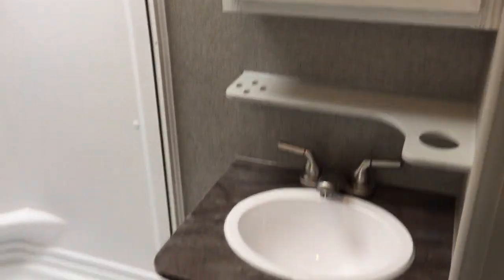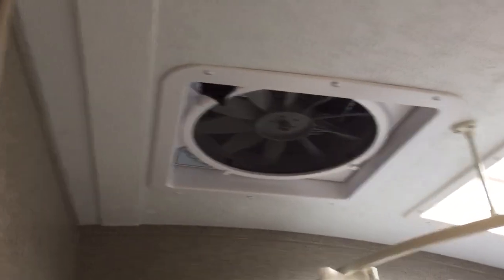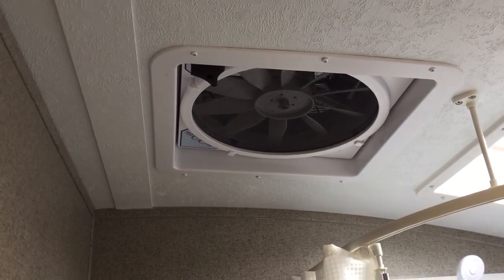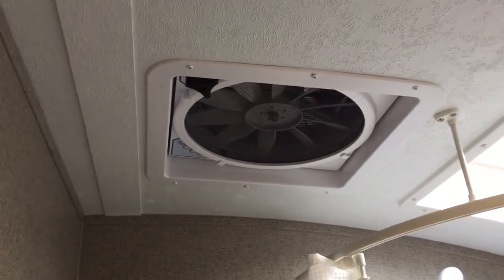Push medicine cabinet. Another great feature in the Rockwoods is the Max Air fan vent fan. It moves up to 900 cubic feet of air a minute on its maximum setting, so you crack open a couple of windows and turn that on and you're actually going to feel a breeze inside the unit.